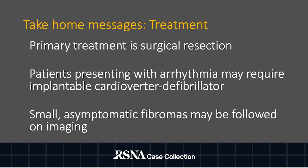Primary treatment for cardiac fibroma is surgical resection. Patients presenting with arrhythmia may require ICD placement, and small asymptomatic fibromas may be followed on imaging. I hope you've found this helpful and would like to thank you for listening.